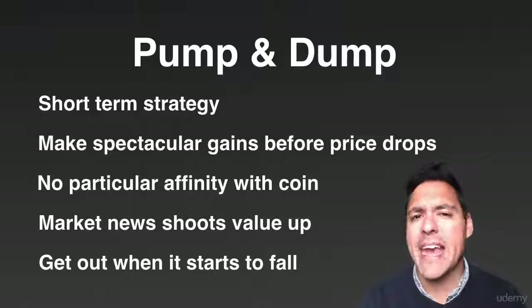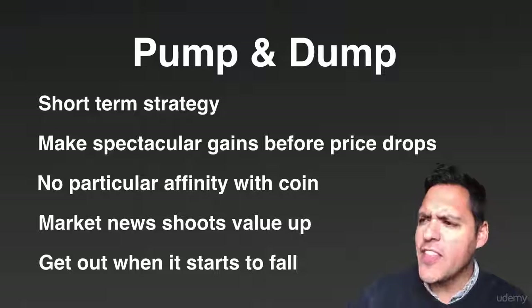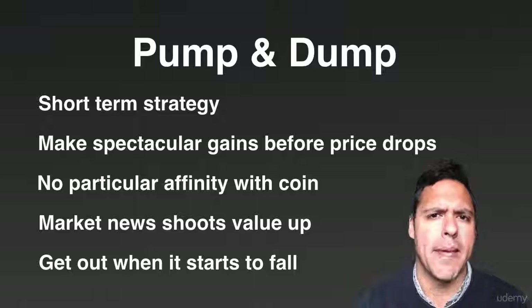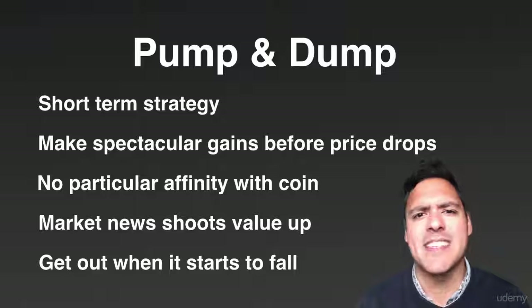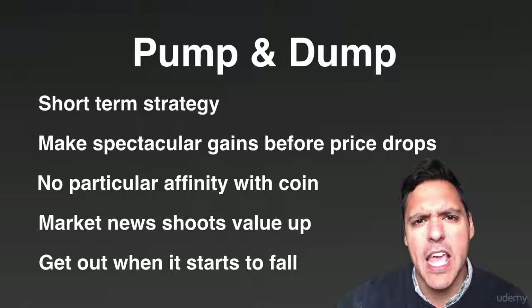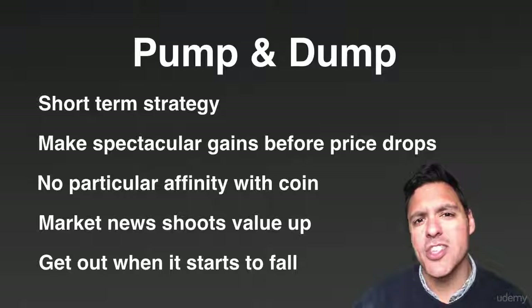What you do is get out when it starts to fall. It's just pump and dump — you put money into it when the price is low, then the price goes spectacularly high, and when it begins to drop, you dump it. You've made your gains from it. It's a short-term benefit with a coin that doesn't necessarily have an amazing community, but has market news which propels the value from nowhere to the stratosphere.